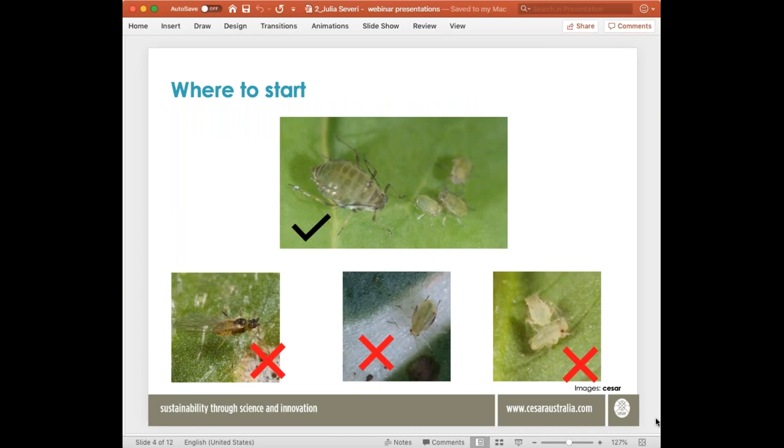When identifying an aphid, start with looking at wingless adults — these are the easiest stage to identify. Aphids are usually in groups; pick the biggest aphid that doesn't have wings. Avoid IDing aphids from the winged version as it's too difficult in the field. Also avoid looking at aphids transitioning from wingless to winged, where you can see wing buds forming, and avoid immature nymphs as their features aren't fully formed. Really we want to be picking wingless adults.